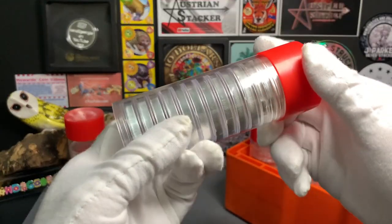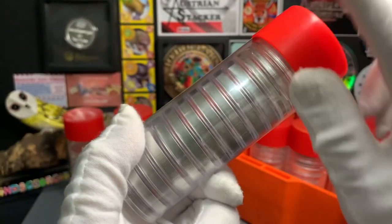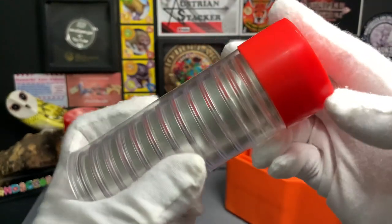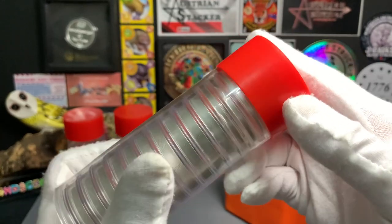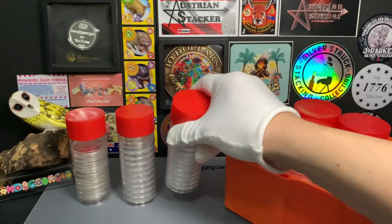Here in the next tube, I have another 10 coins from the Queen's Beast Series — these are the Black Bulls. Again, these are 2 oz coins, and right on top I have 6 oz of coins from the Isle of Man and Fiji. This tube also has 26 oz.